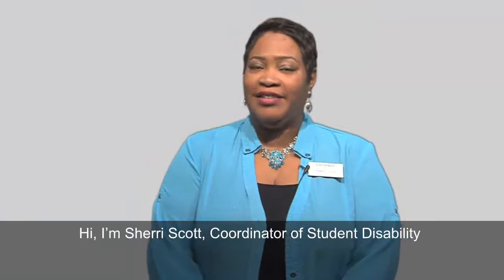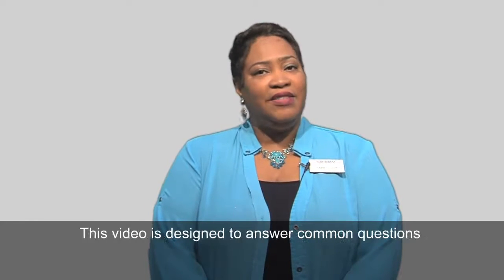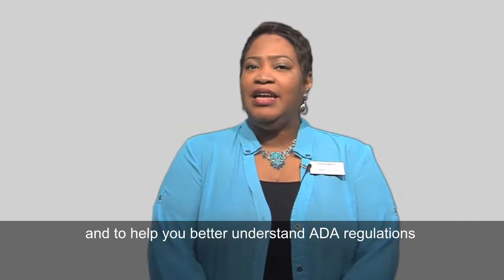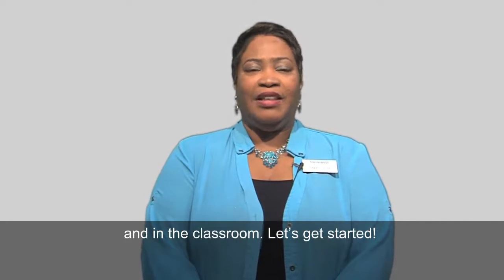Hi, I'm Sherry Scott, Coordinator of Student Disability Services for Southwest Tennessee Community College. This video is designed to answer common questions and to help you better understand ADA regulations with regards to service animals on our campuses and in our classrooms. Let's get started.